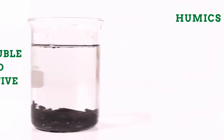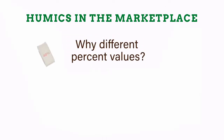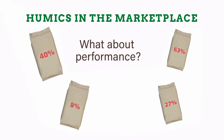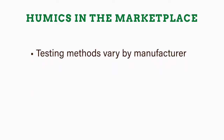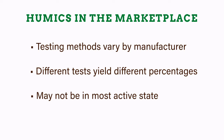Most humic products on the market are not active and of little value. There's quite a bit of confusion with products and the percentage of humics — some products may tout lower or higher percentages of humic content. But there is no industry standard yet for tests that tell us how much humic acid is in a product. Different tests give different percentages, and those percentages do not tell us if the humic is in its most active state.